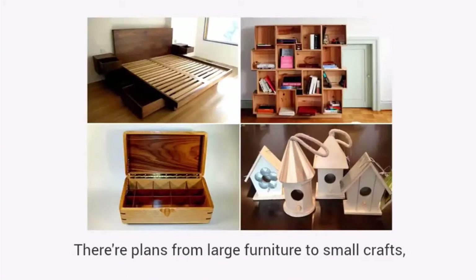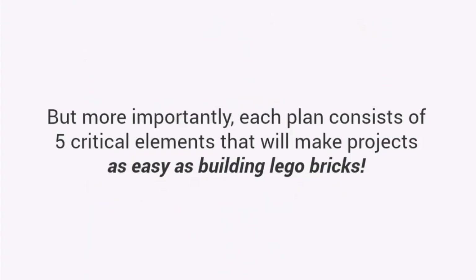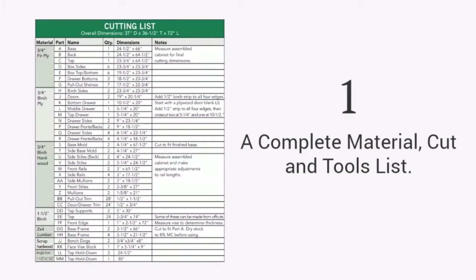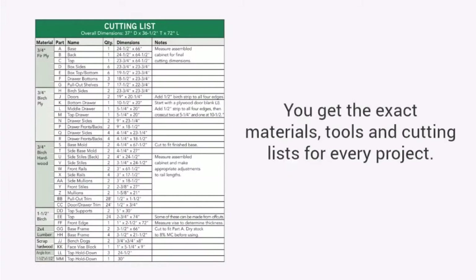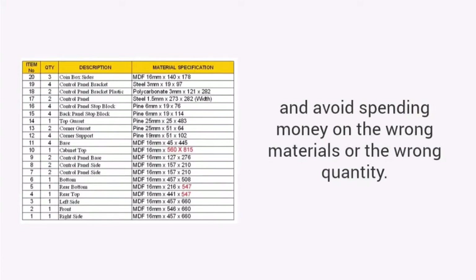There are plans from large furniture to small crafts, outdoor projects to toys, and everything in between. But more importantly, each plan consists of five critical elements that will make projects as easy as building Lego bricks. First, a complete material, cut, and tools list. You get the exact materials, tools, and cutting lists for every project. You will be able to buy exact amounts, which means you'll avoid multiple trips to the store and avoid spending money on the wrong materials or the wrong quantity.